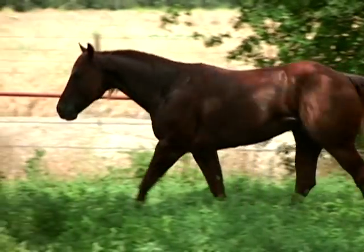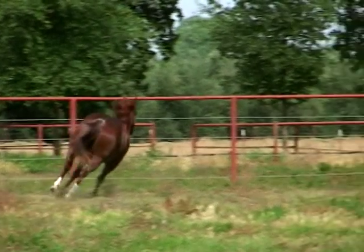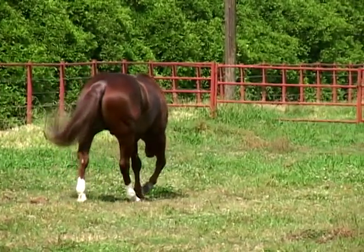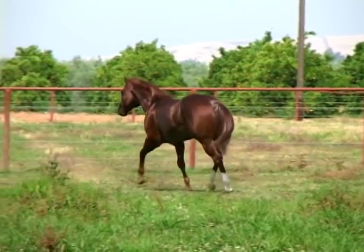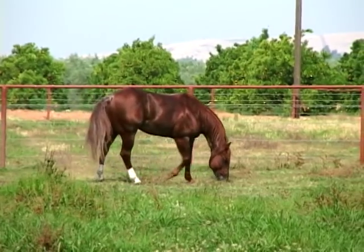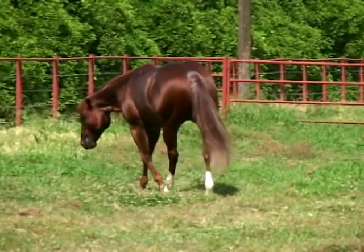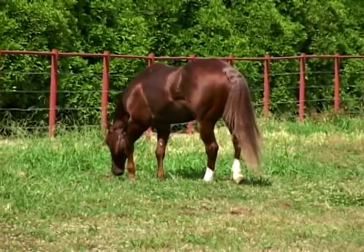His dam is Pretty Little Kitty, who has earnings of over $82,000 and has produced offspring exceeding $413,000 in NCHA earnings. She is by the all-time leading sire of cutters, Smart Little Lena, and is out of the great Doc Bar daughter, Doc's Kitty. This combination of Grey Starlight and Pretty Little Kitty makes Kit Starlight a three-quarter brother to Kit Duel, an earner of over $251,000. Kit's dam is also a full sister to Smart Little Kitty, the mother of Highbrow Cat.